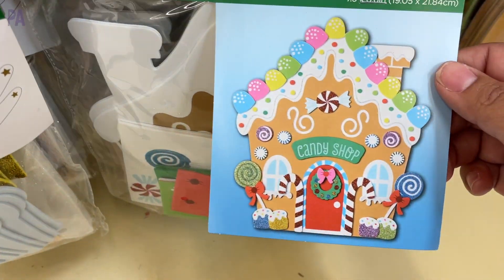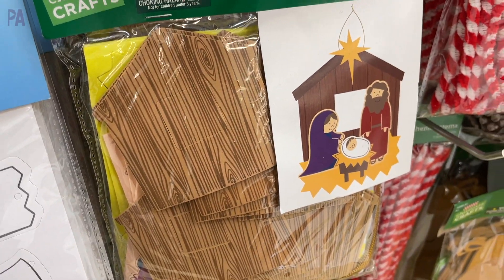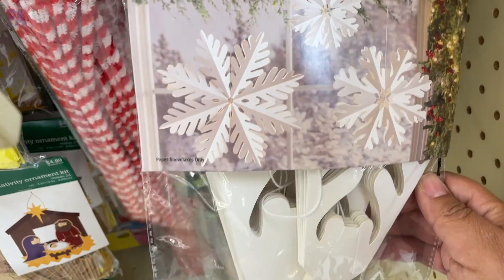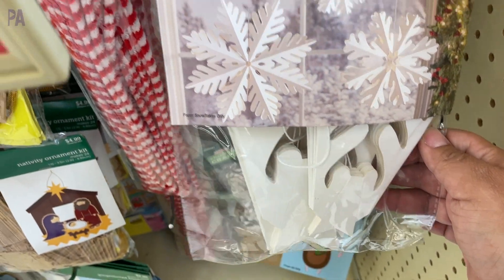These are really cute with the handprints. I like this little gingerbread house and this nativity scene ornament kit. This little reindeer is cute because it actually holds your candy canes. These look super nice and remind me of the paper ones that you'd make at home.